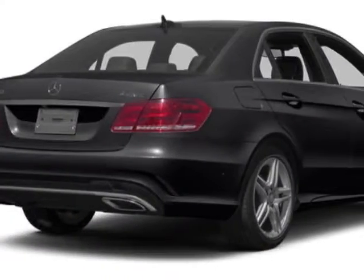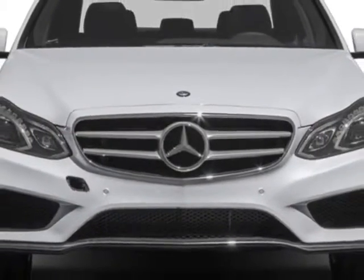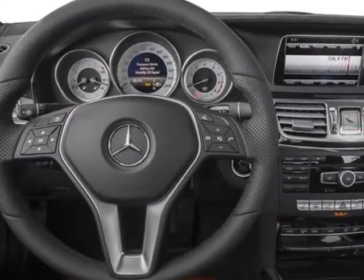This vehicle gets an estimated 21 miles per gallon in the city, and an estimated 29 on the highway. This E-Class boasts a 3.5-liter engine, and has a 7-speed automatic transmission.